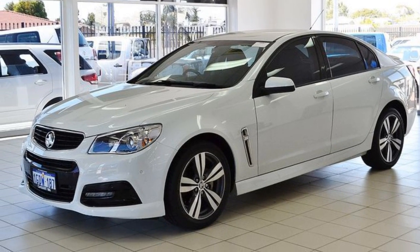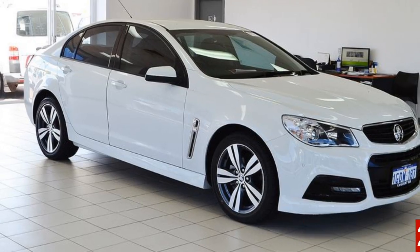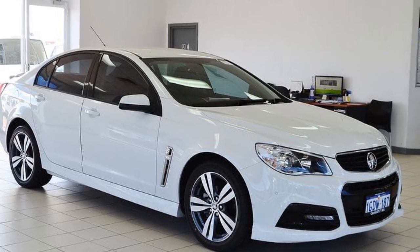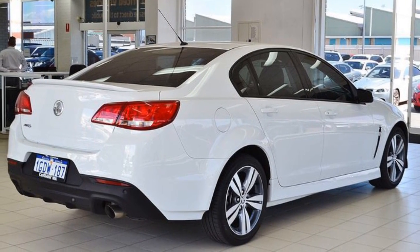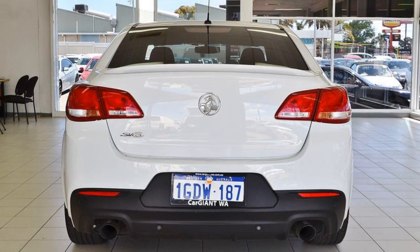Look no further than this 2013 Holden Commodore. This Commodore has a reliable engine and a smooth shifting automatic transmission. The attractive white exterior is complemented by its stylish interior.